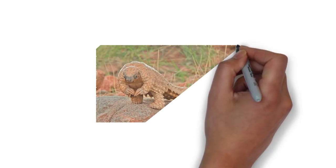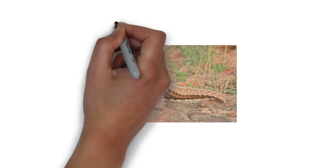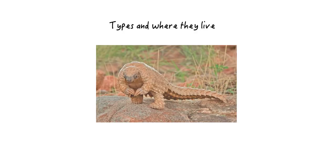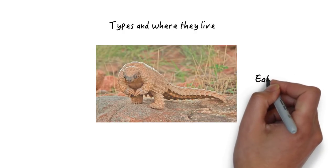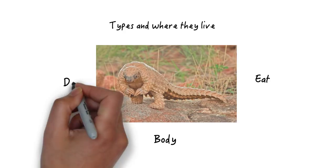Hi everyone. In this video I'm going to tell you some facts about pangolins. I'm going to tell you about the different types of pangolins and where they live, about the different things that they eat, and some interesting facts about their bodies and what they like to do.